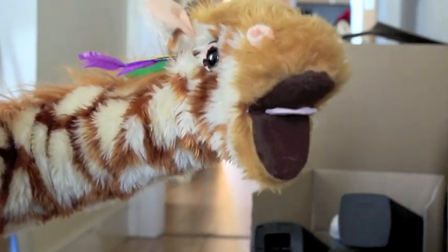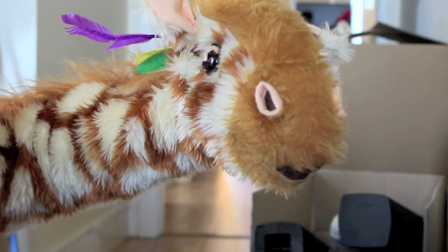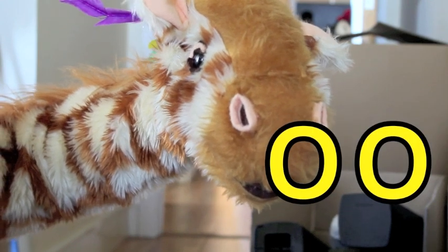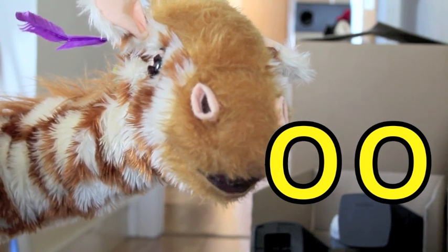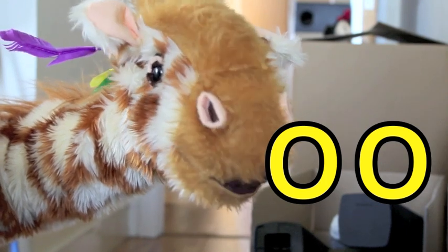Hi Geraldine, welcome back. It's your new adventure today because you are going to be learning all about the uh sound — the uh sound made with the double o. There they are, the double o. Now normally, Geraldine, that makes the ooh sound. Ooh!